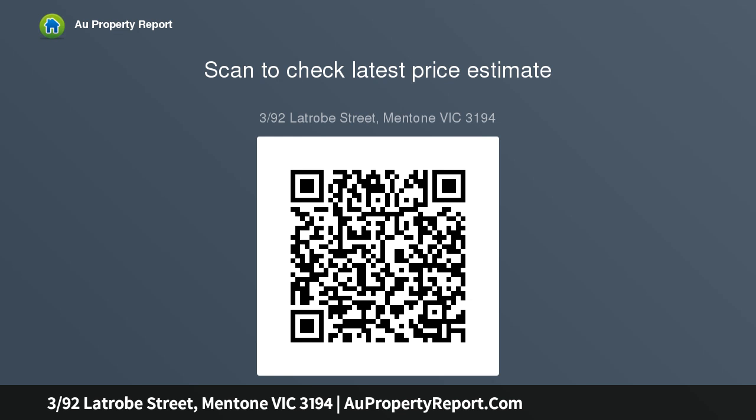Just a stroll to all that Mentone living offers, including cafes, transport, schools and shops. To inspect, call today.